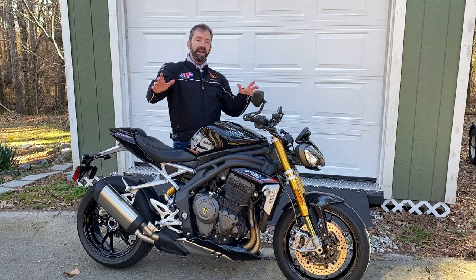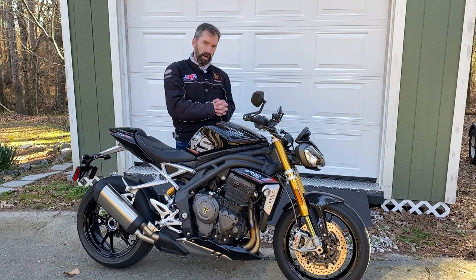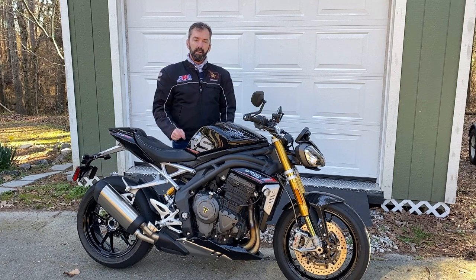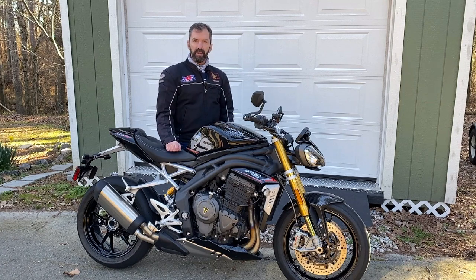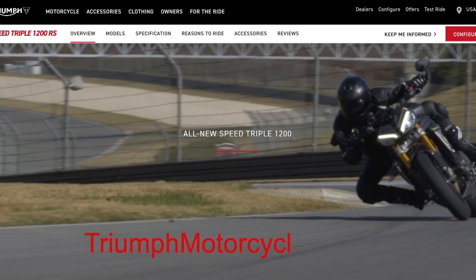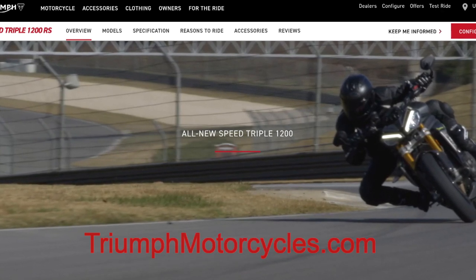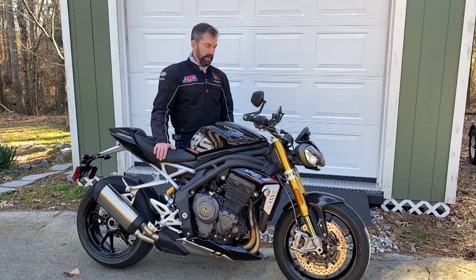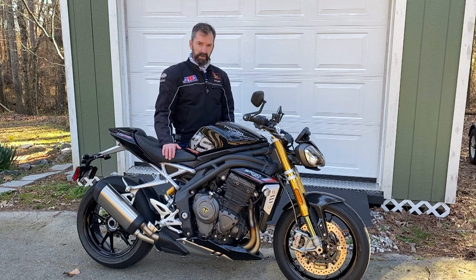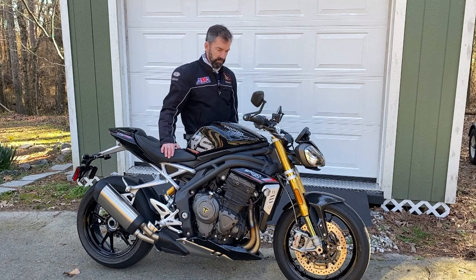If you want to find out more, check out our article on it — we get into even more detail at RoadDirt.TV. Look up the article, "Riding on the Wild Side," about the Triumph Speed Triple 1200 RS. Also check out Triumph's website at TriumphMotorcycles.com — they've got more specs and details on this particular bike if you really want to get into the weeds with specifications.